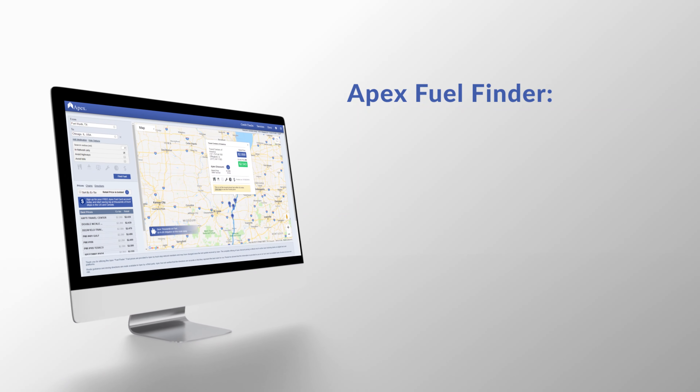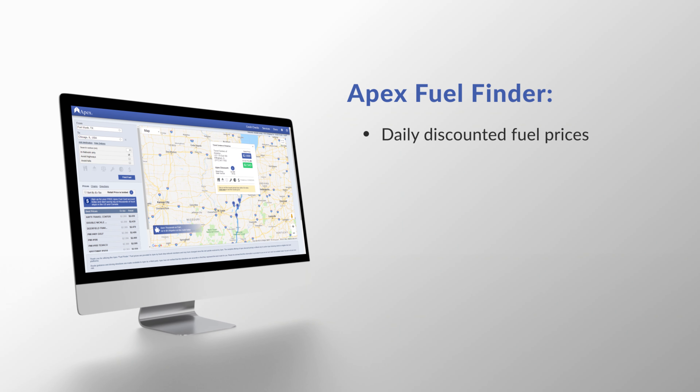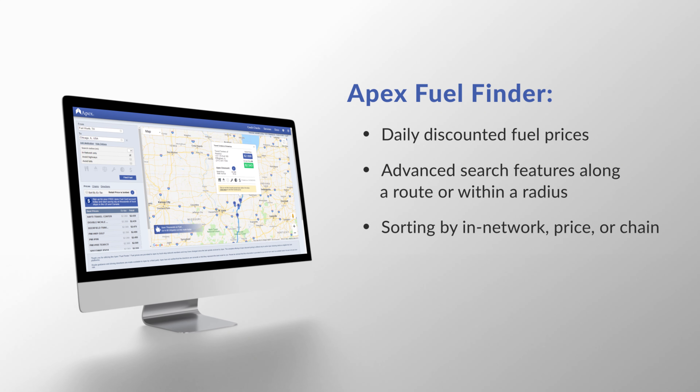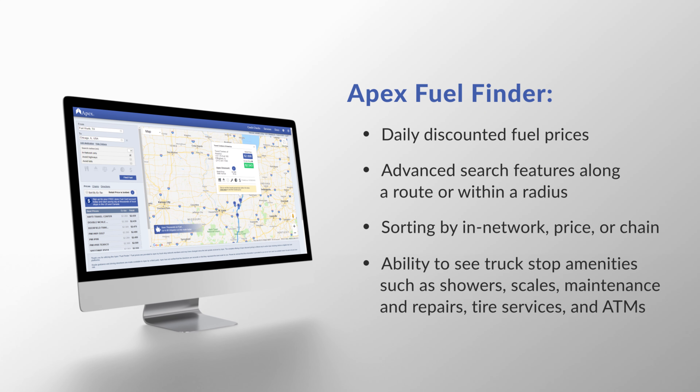Enjoy the many benefits of the Apex Fuel Finder including daily discounted fuel prices, advanced search features along a route or within a radius, sorting by in-network, price, or chain, and the ability to see truck stop amenities such as showers, scales, maintenance and repairs, tire services, and ATMs.